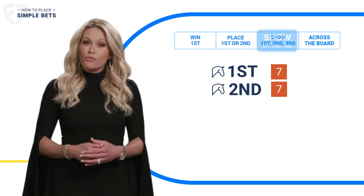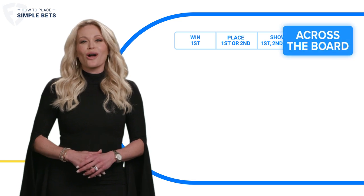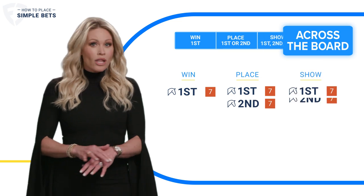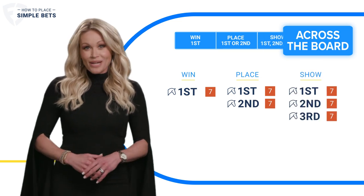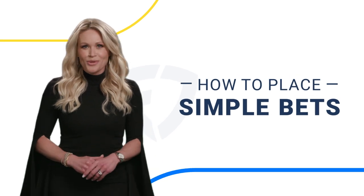And if you like all three of those options, another easy bet to make is an across-the-board bet. This means you're betting win, place, and show all at once to cover all your bases. So simply put, that's how you play simple horse bets.